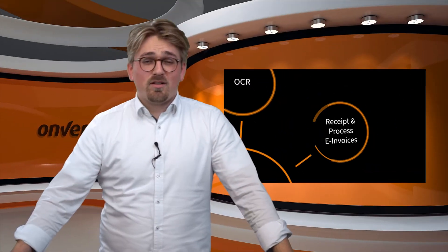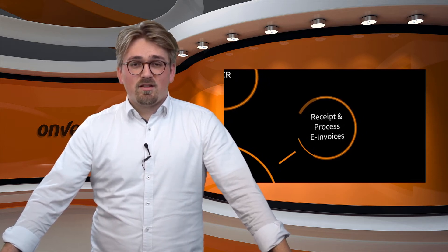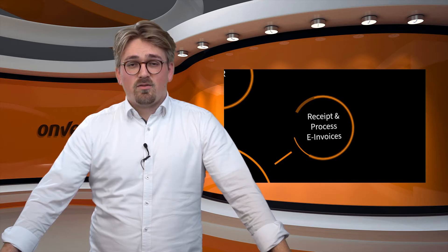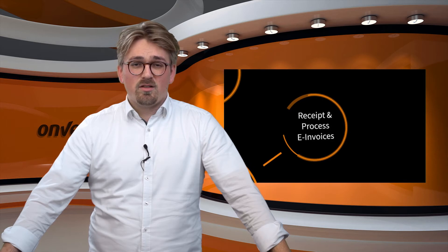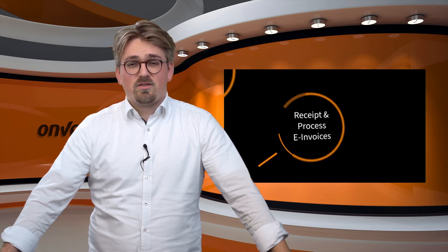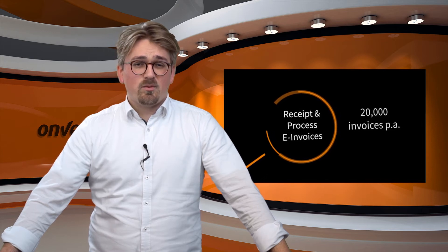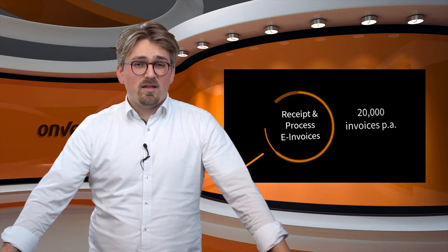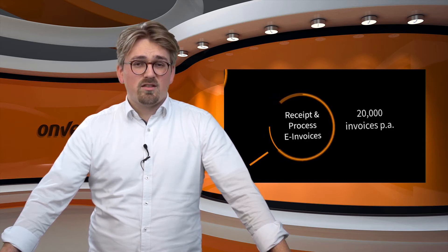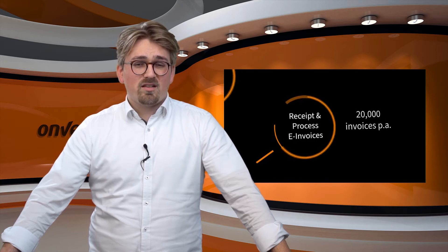The second stage of robotic accounting is the automated receipt and processing of e-invoices. Onventis offers the chance to enable this second stage. PDF invoices received by email are provided directly and fully automatically in the Onventis invoice processing application. Using e-invoices enables about 20,000 invoices per full-time equivalent per year — almost twice as many as using OCR only, and four times as many as completely without technical support.